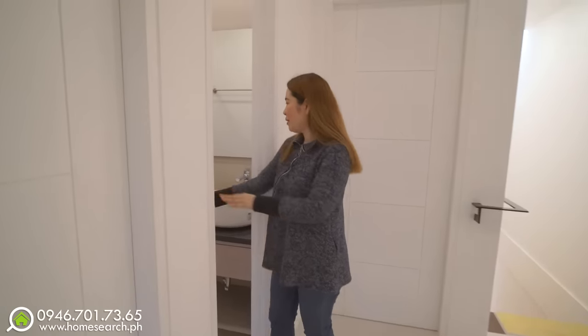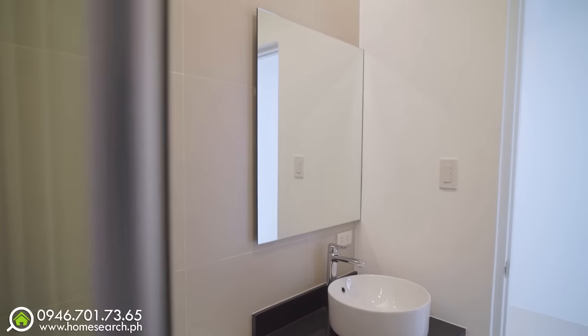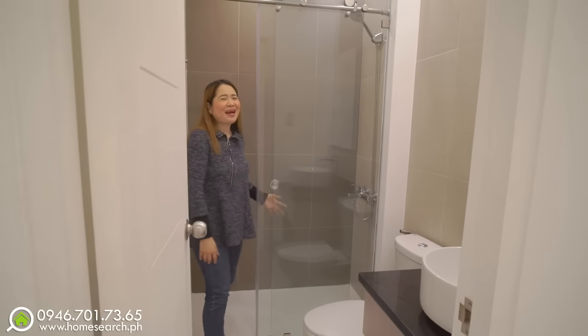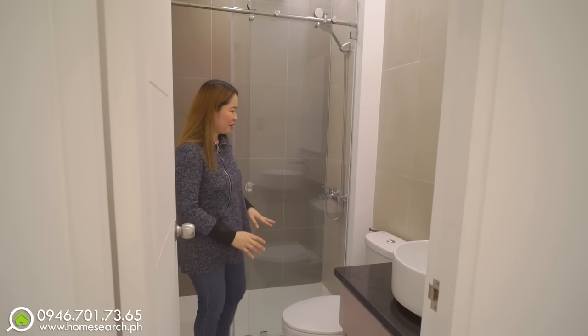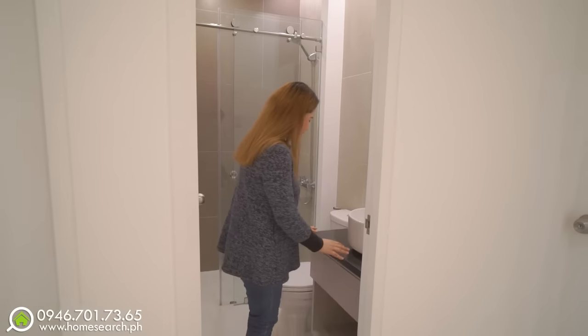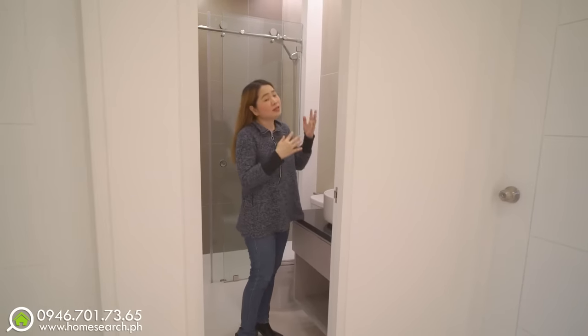Ito yung common bathroom for the two bedrooms. Kasi meron three bedrooms dito sa second floor — at ito yung common bathroom. Just the same elegant looking bathroom. Ang taas ng ceiling ha. Tempered glass din to. You have your shower, your water closet. Tapos meron ka ng bidet. Black din yung granite countertop. You have your mirror. Kompleto siya — may exhaust pa.